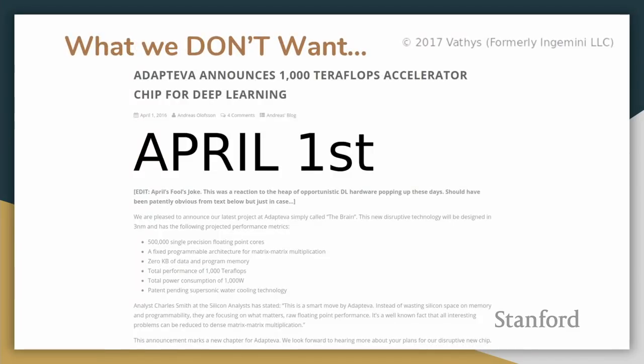To give an example of what we didn't want in any petascale deep learning processor: this is an April Fools joke that Adapteva put out — great company, not trying to denigrate them — but basically it's no use if all it is is a completely fixed-purpose matrix multiplier with no on-chip memory that consumes a kilowatt of power. That's what we really don't want to make.